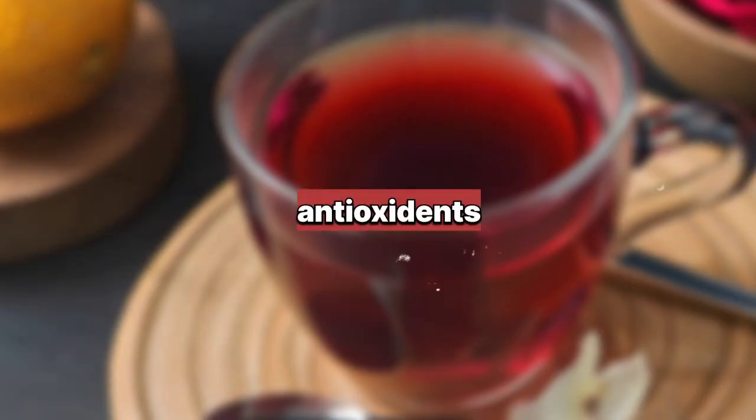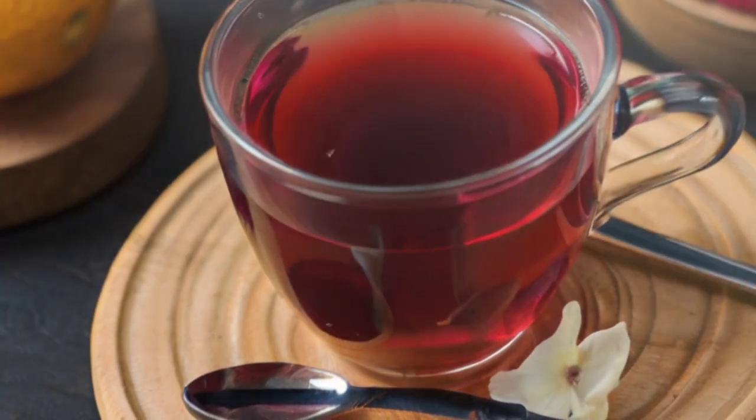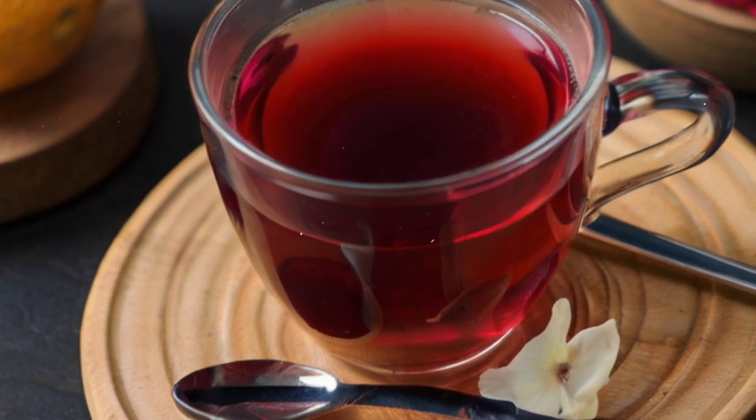10. Hibiscus Tea: Contains antioxidants that help protect liver cells from damage and may help in reducing liver fat accumulation, supporting optimal liver function.